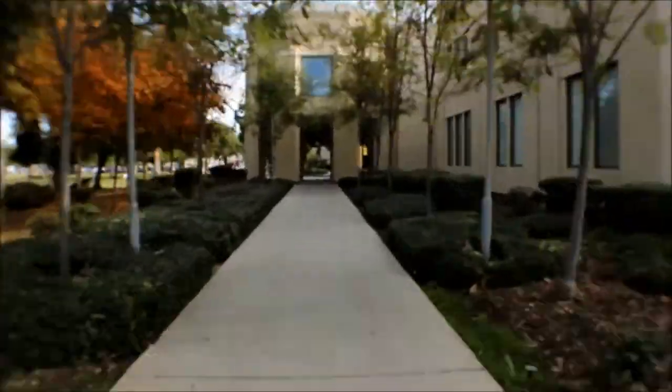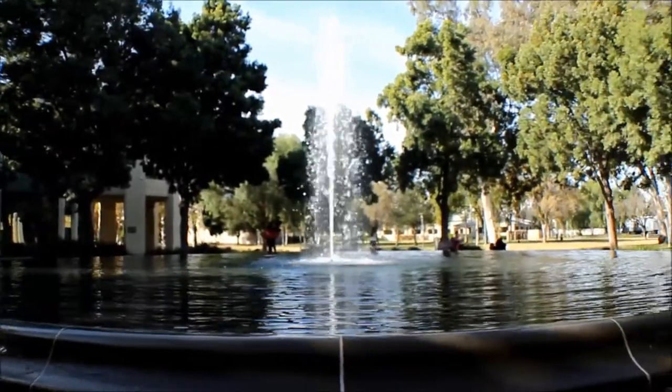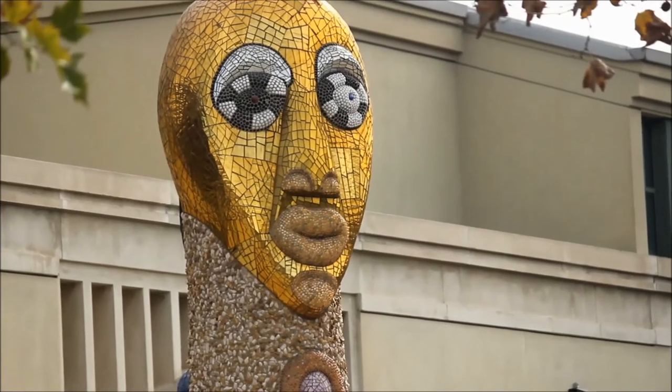Another interesting thing are the walking paths that allow visitors to stroll past water fountains and beautiful scenery. I think someone broke a pipe. Also sculptures and local works of art.